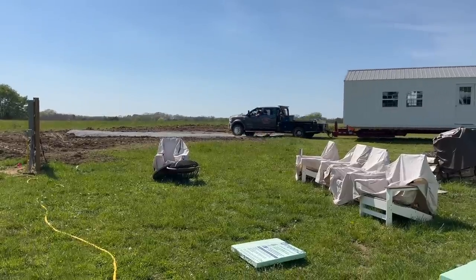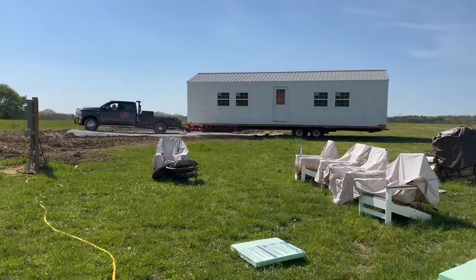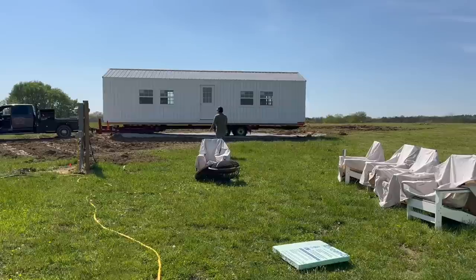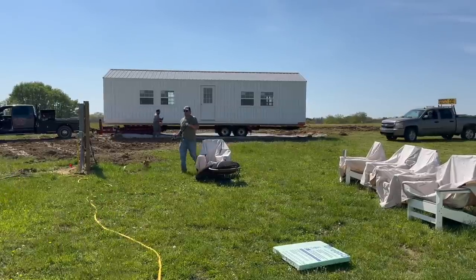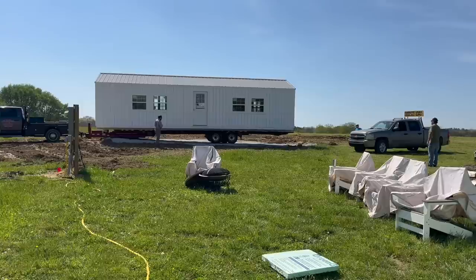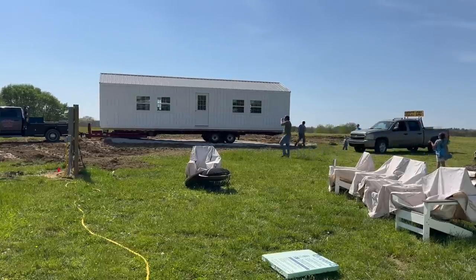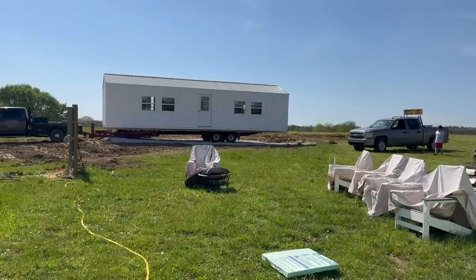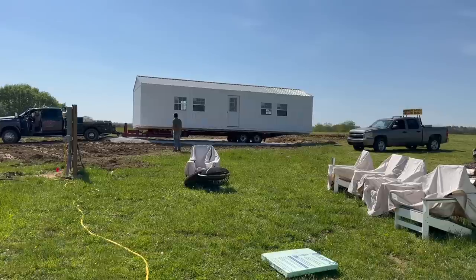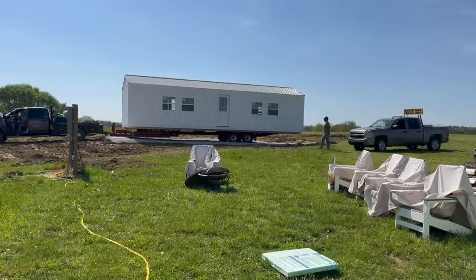Nothing gets us as excited as the day it was finally delivered. We had never seen a delivery of this kind before, so it was pretty fascinating how they can move an entire building and set it up on site with just one vehicle and basically one person putting up blocks and making sure everything was level and situated properly. This process took about an hour, maybe an hour and a half, and everything went pretty smoothly.